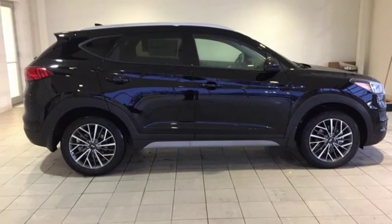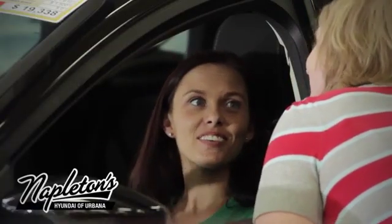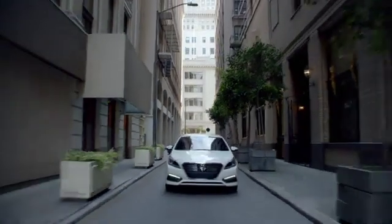Hurry in today and see it for yourself. From the time you come into our facility, you can see why Napleton's Hyundai of Urbana is different from the competition.